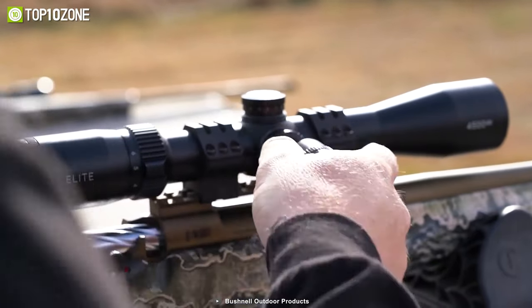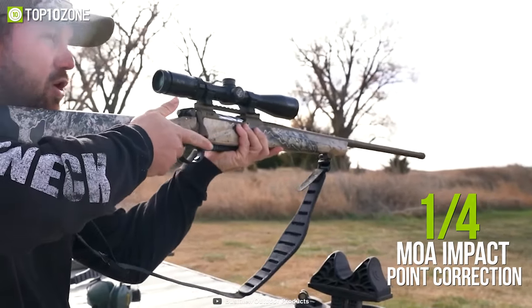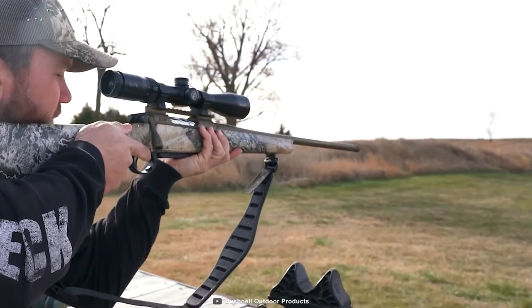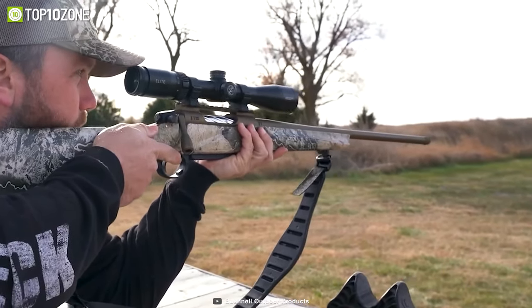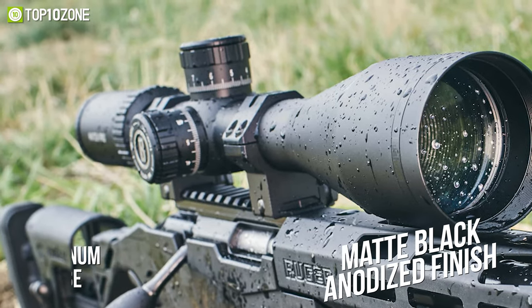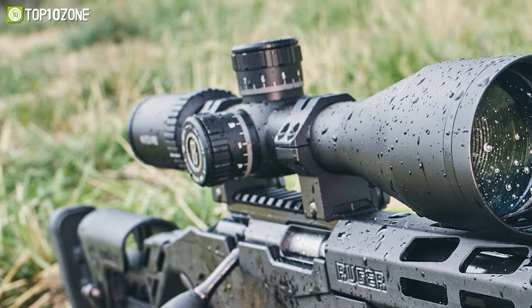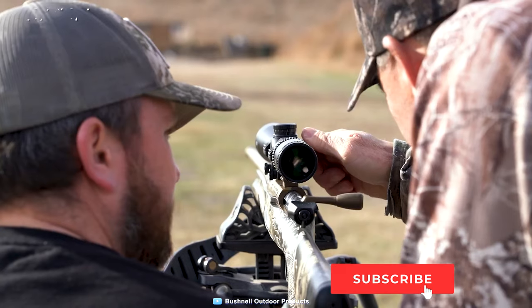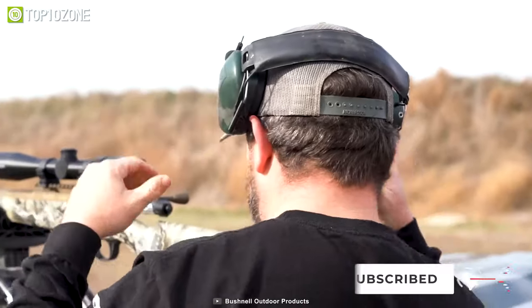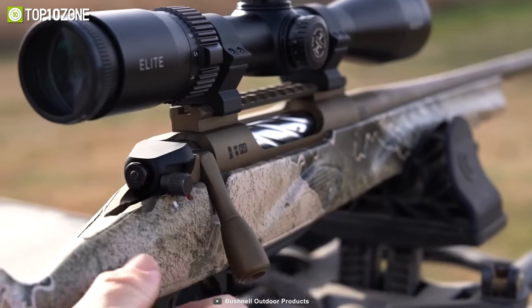This scope has covered turrets with 1/4 MOA impact point correction and 60 MOA windage and elevation adjustment ranges, compensating for most terrain or conditions. Its one-inch aluminum main tube has a matte black anodized finish, and its nitrogen-filled construction makes it water and fog proof. The Bushnell Banner Circle X Rifle Scope will allow you to get accurate long range shots in the mountains or on rough terrain.